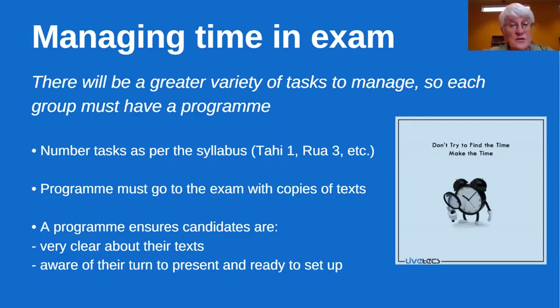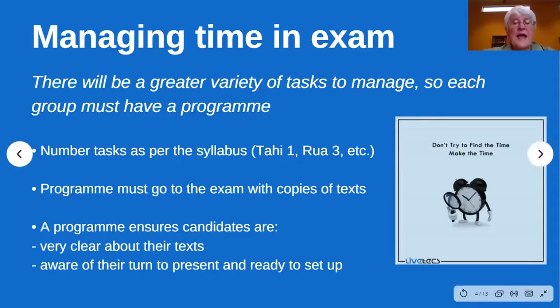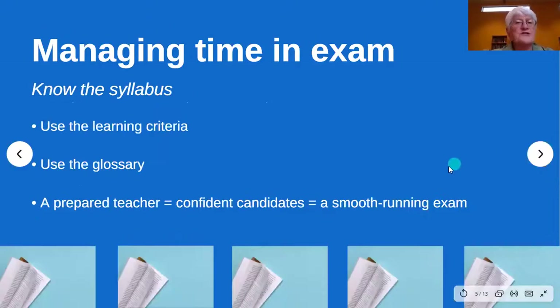Junior candidates often don't quite know which section they are actually doing, so the program helps them be clear and aware of their turn to present and be ready to set that up. As an examiner you can also guide them to do that. What else do we need to think about to manage time?